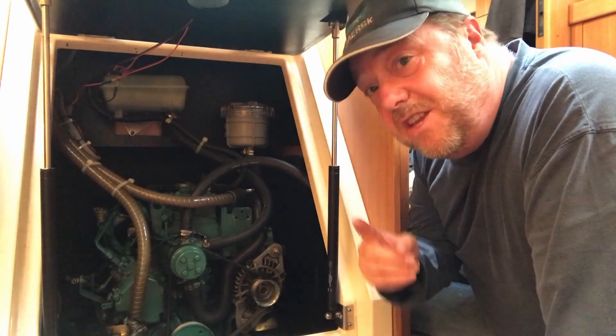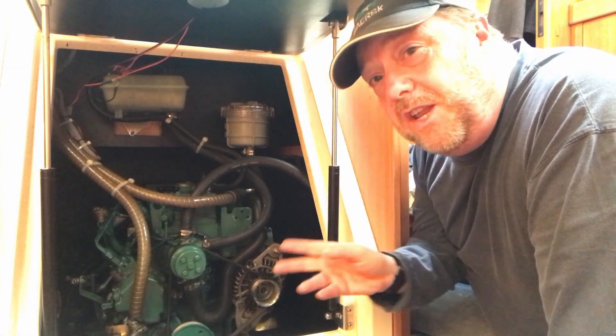This is Confidence's engine and in this video we're going to talk about what you need to know to service it.